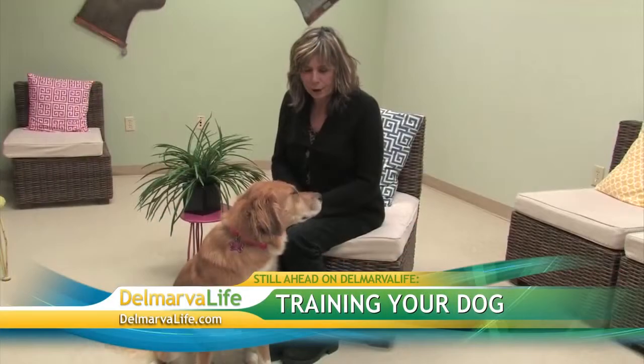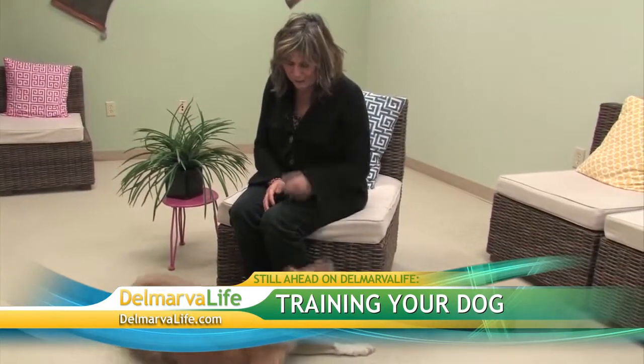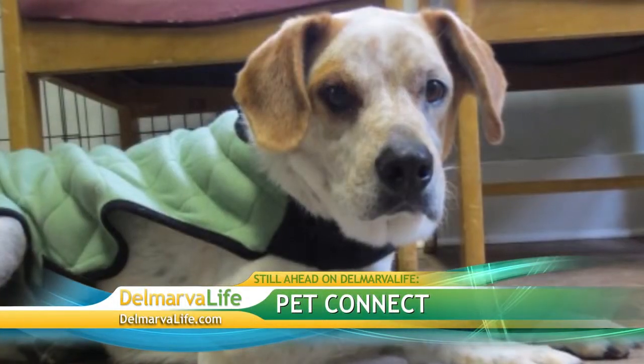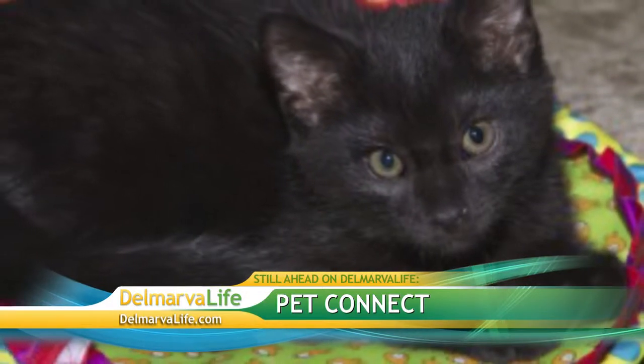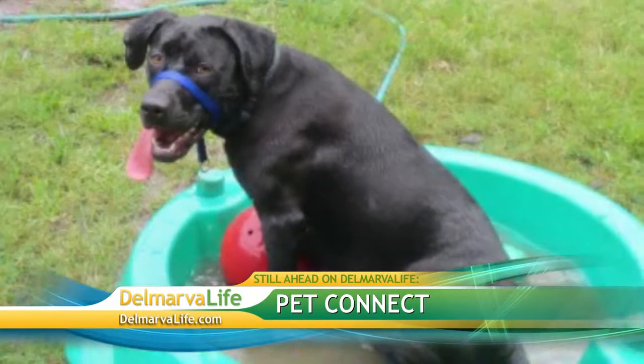Chewing, digging, and begging — no, we're not talking about your spouse. We're talking about training your dog to behave according to your expectations. Your spouse, that may be a lost cause. And if you don't have a dog, why not adopt one? There are plenty waiting in the many animal shelters here on Delmarva. Brian Spiros is in Cambridge this afternoon and he's going to introduce us to some.